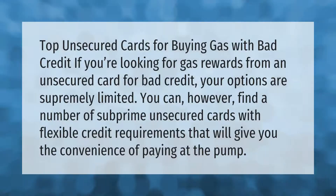If you're looking for gas rewards from an unsecured card for bad credit, your options are very limited. You can, however, find a number of subprime unsecured cards with flexible credit requirements that will give you the convenience of paying at the pump.